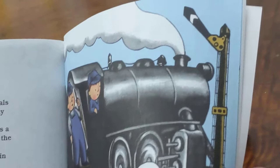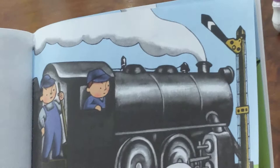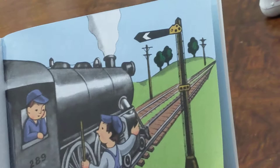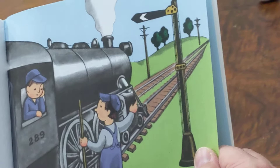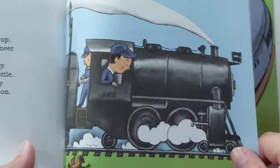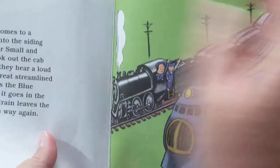Engineer Small watches the signals ahead. He sees a semaphore halfway down. That is a caution signal. It means to go slowly because there is a train ahead. Engineer Small closes the throttle. He puts on the brakes. Psss! Psss! The little train slows down. Soon, Engineer Small sees a semaphore pointed across. That means he must stop. He must wait until the train ahead goes on. Engineer Small puts the brakes on all the way. Psss! The little train stops and waits. Suddenly, the semaphore flies up. Clear track again, says Engineer Small. Let's go, says Fireman Shorty. Engineer Small opens the throttle. The little train starts. It goes very fast. The little train goes on and on.